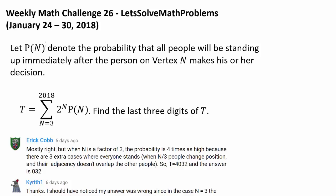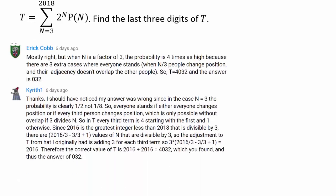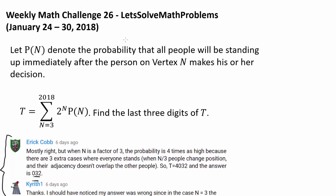We will attempt to find the solution to weekly math challenge 26, but beforehand I have to recognize these two people, Eric Cobb and Kyren Swan, who are the first two people to solve this question by working together, and their answer of 32 is correct. Huge congratulations to both of them. Now I cut out some parts of this question, so let me explain what the question is to begin with.